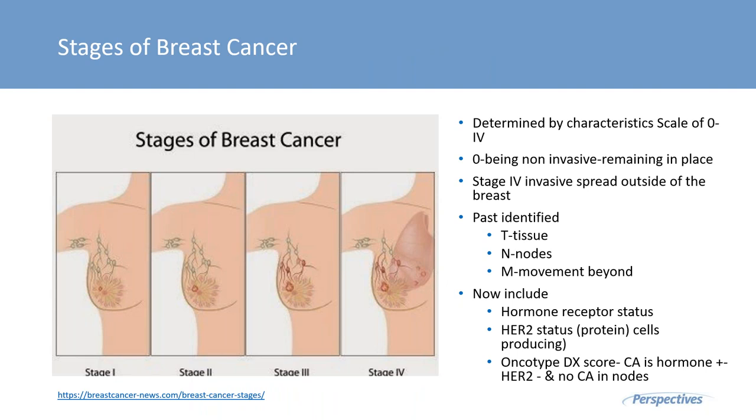All of these diagnostics lead to our ability as practitioners to determine the stage of breast cancer, which determines survival outcomes. The stages range from zero to four: stage zero is non-invasive, remaining in situ, while stage four is the most invasive, spreading outside the breast into other tissues. This is a progressive staging system, determined by tissue involved, whether lymph nodes are involved, and movement of cancer beyond normal breast tissue.